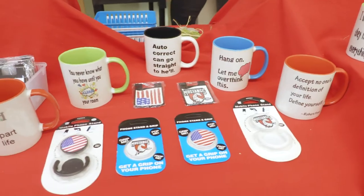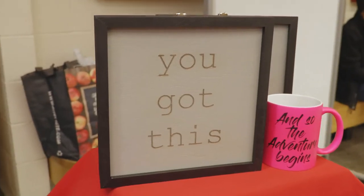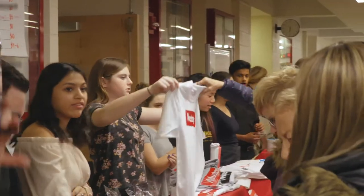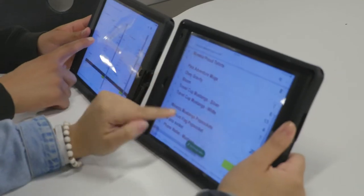Must Buy Tangs is a student-run business where all the products are conceived by the students, designed by the students, sold by the students, and marketed by the students. This is an actual business that the students manage behind the scenes — they handle inventory, price out products, and figure out cost of goods sold.